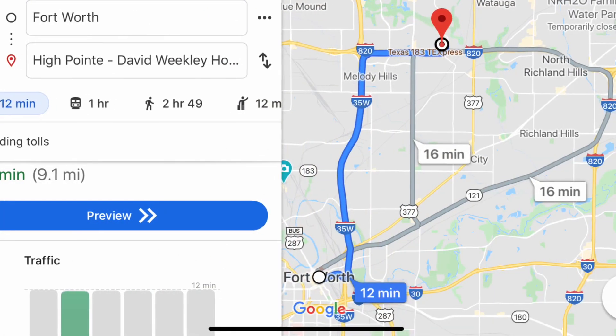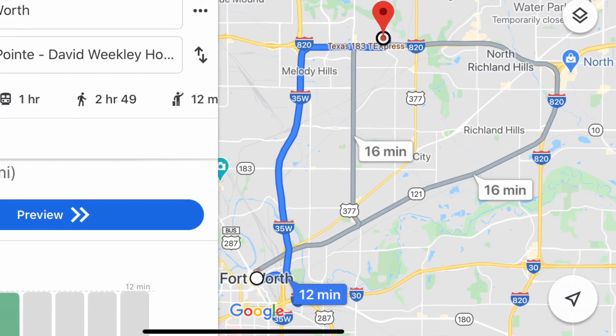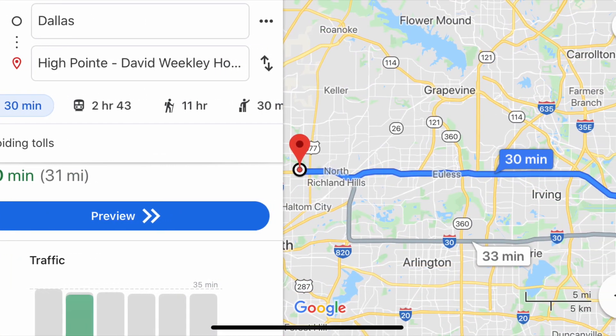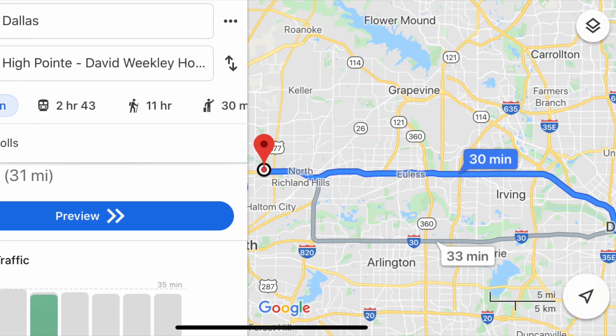This house is about 12 minutes away from downtown Fort Worth. It has easy access to the airport and it's 30 minutes from downtown Dallas when you're not in rush hour.